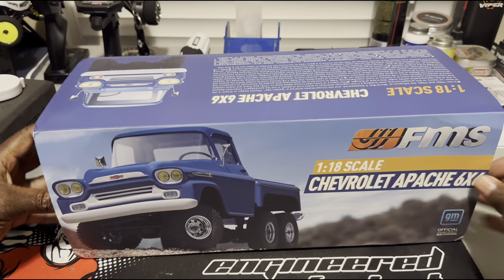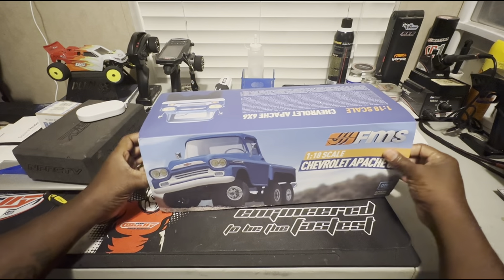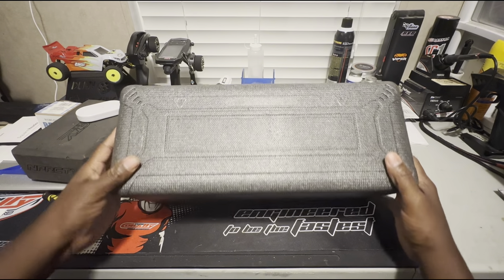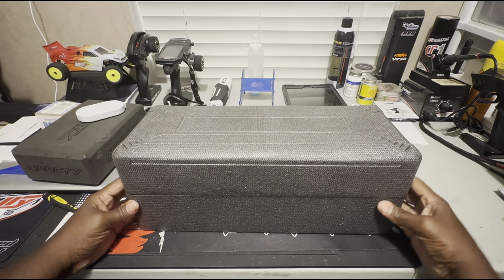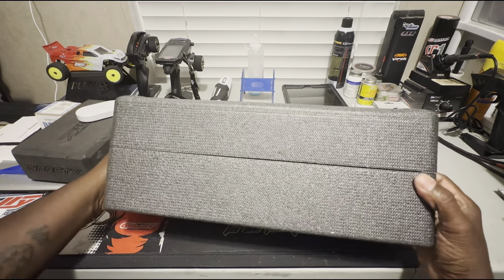Let's go ahead and back you guys up a little bit — there we go. Wow, now that's some nice packaging, I'm not gonna lie. FMS, you did it right. That's some nice packaging right there. Let's see how we get this out of the box — this thing is raw and uncut.